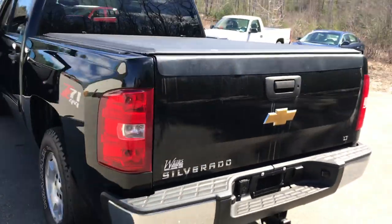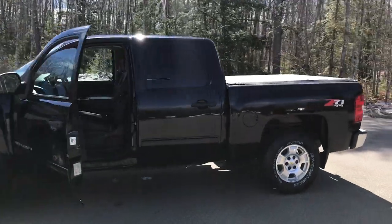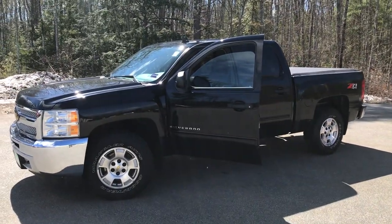If you want to know a little more about this vehicle, call us down here at the dealership. The direct line is 207-985-3537. Look forward to hearing from you. Have a great day. Bye.